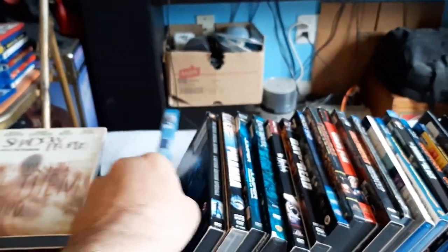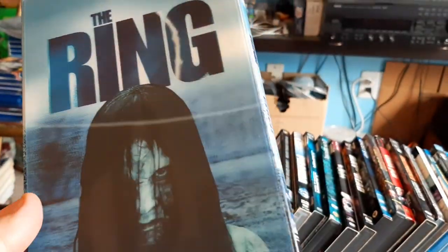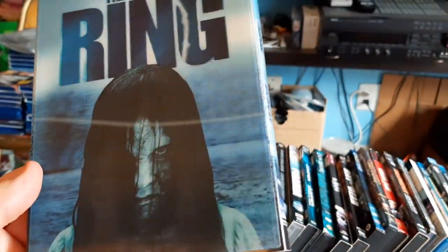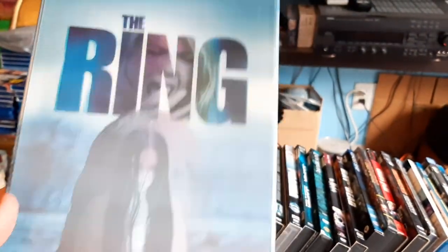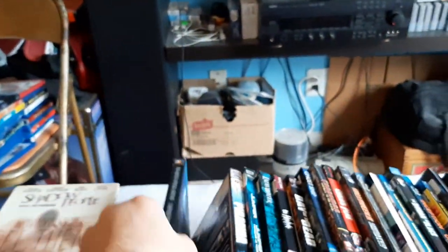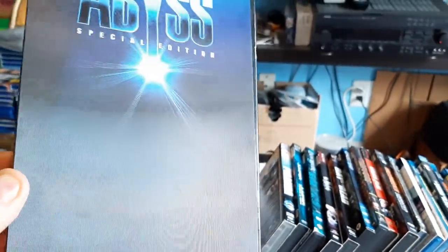Then we have The Ring. And The Abyss, special edition DVD.